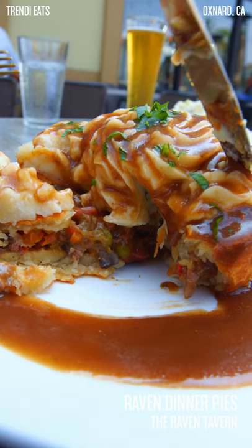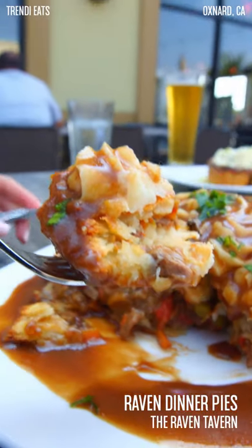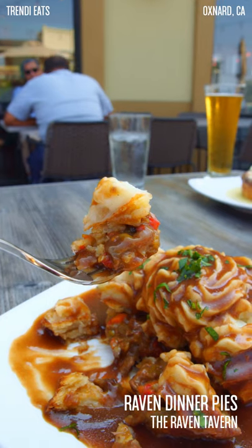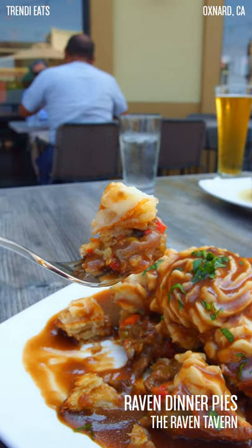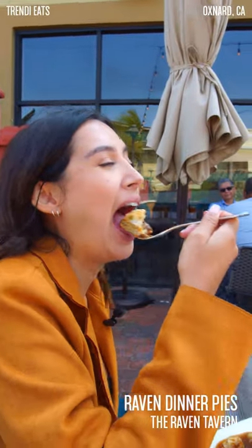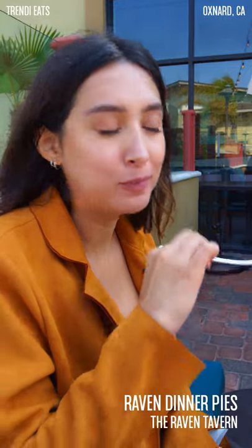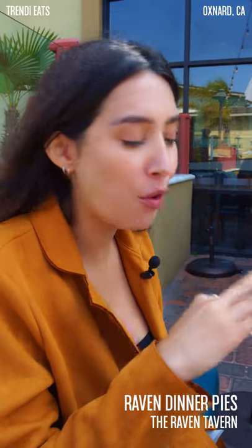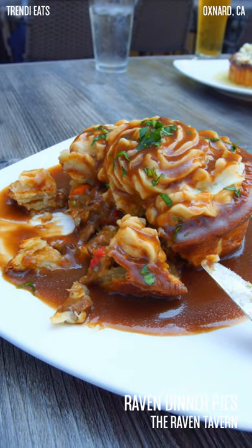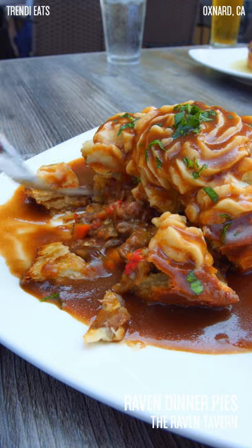Oh my gosh, you guys, this is incredible. The pastry that they make here is homemade — it's so flaky, it's delicious. The mashed potatoes are amazing. The gravy, oh my gosh, the flavors coming out are incredible. That red wine they used in the gravy is so rich, so good. They know just how to pair their gravies with these pies. You can see it has the beef, the mushrooms, the vegetables — it's all just mixed in there.